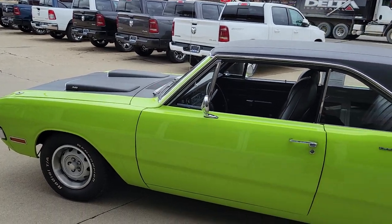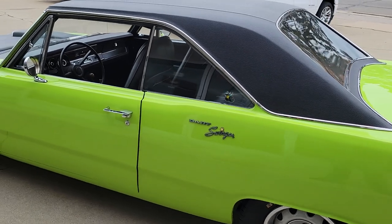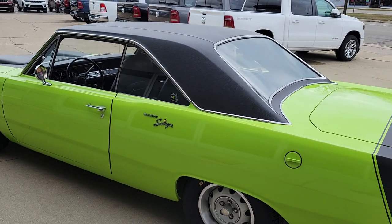This is a 1970 340, not the original one that came with the car off the line. This car originally was also a three-speed manual car — it was converted to a four-speed.